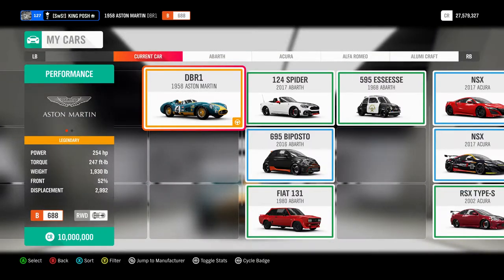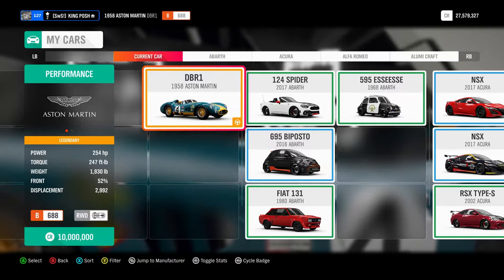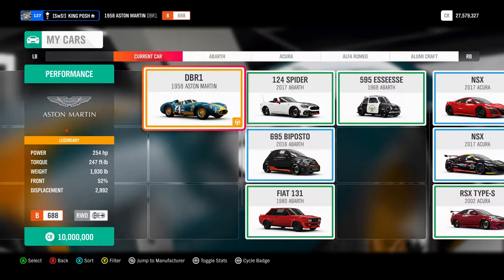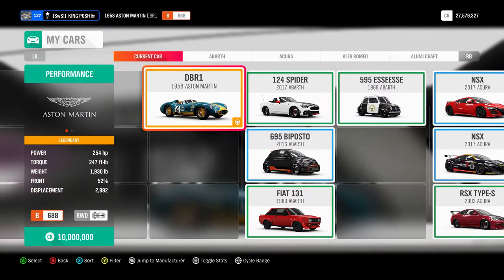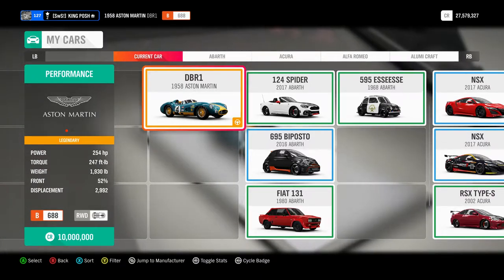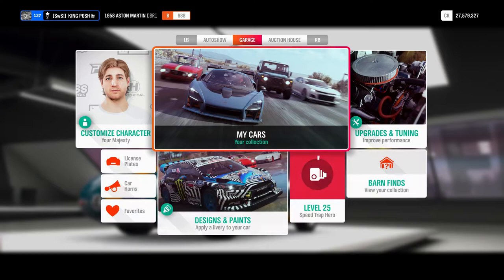Hello, good morning. I'm King Posh, your host for today's show. Today we are looking at the 1958 Austin Martin DVR-1. I just got this in a wheel spin — I haven't had one before and I figured I would make a video of it. I don't know much about the car, I do not know what it sounds like, but we're going to find out. There are all the performance stats right there that you guys can see, so let's get right into it and take a look at it.